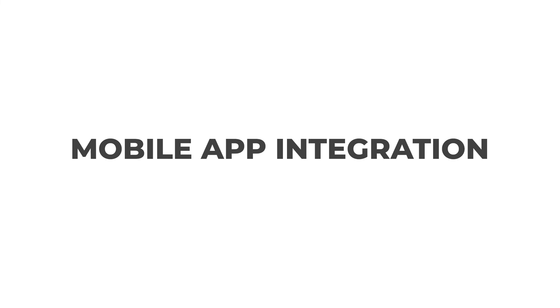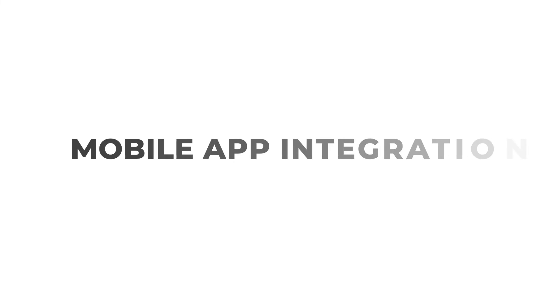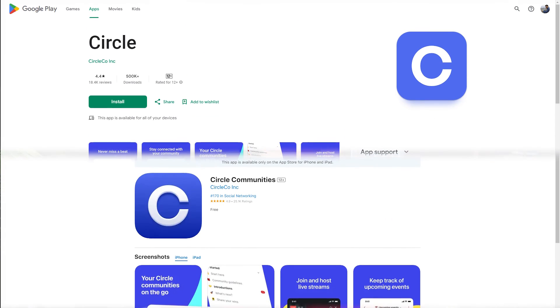Circle offers mobile app integration, making it even easier to stay connected with your community on the go. The app allows you to access all the features and tools of Circle on your mobile device, so you can participate in discussions, join events, and manage your community no matter where you are. This makes it more convenient for members who prefer using their phones, ensuring they stay connected and engaged even when they're not at their desk.